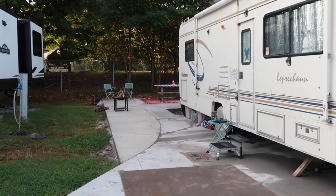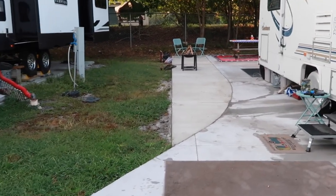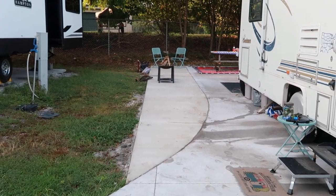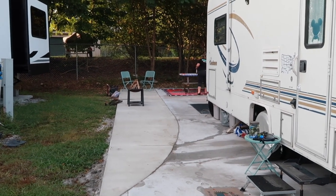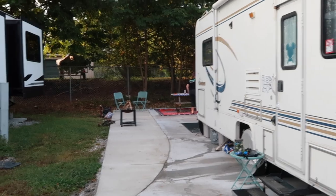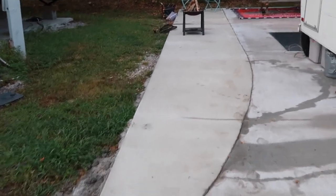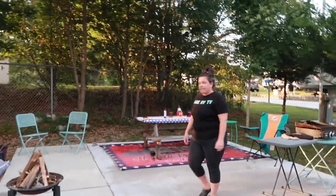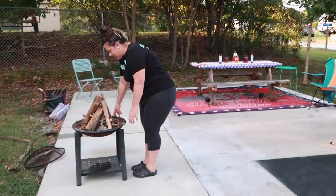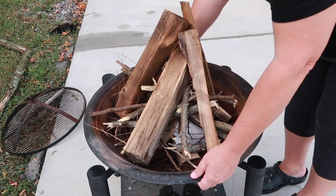The RV park just made all the spots bigger. See this new section of concrete here — they did this at all of the spots because the first time they did not make them wide enough, so they had to go back and redo it. It happened on my birthday last week, which made our spot even bigger, and we're happy about it. I am all set up with my fire, just gotta light it, and we're gonna hang out outside and enjoy the evening.